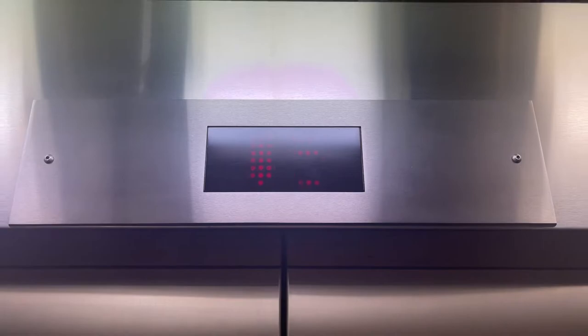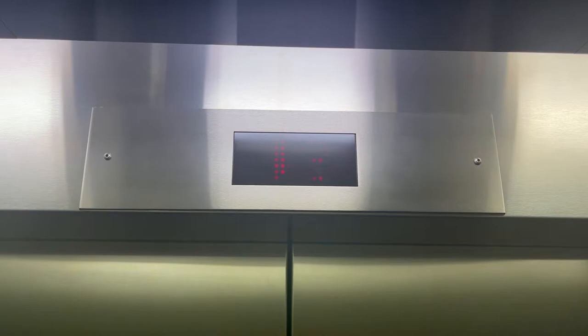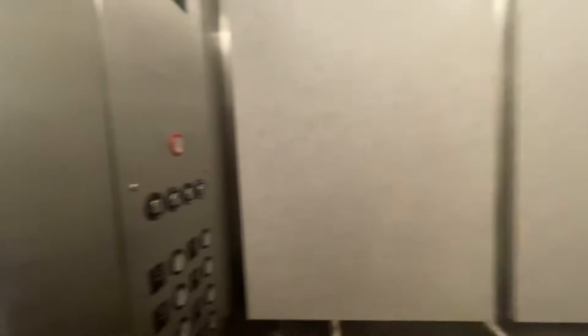Yeah, these are Dovers, I figured. Look at that, it's about a bit modern. Yeah, I'm gonna go down. Capacity is 2,500 pounds, at least in this one, just to note. These might be on the original controllers.